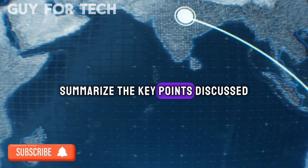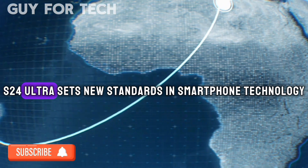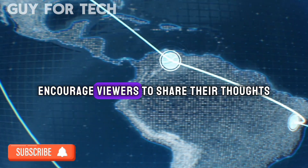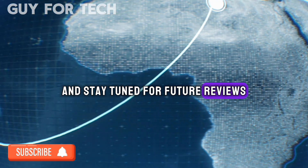To summarize the key points discussed, the Samsung S24 Ultra sets new standards in smartphone technology. We encourage viewers to share their thoughts, subscribe for more tech updates, and stay tuned for future reviews.